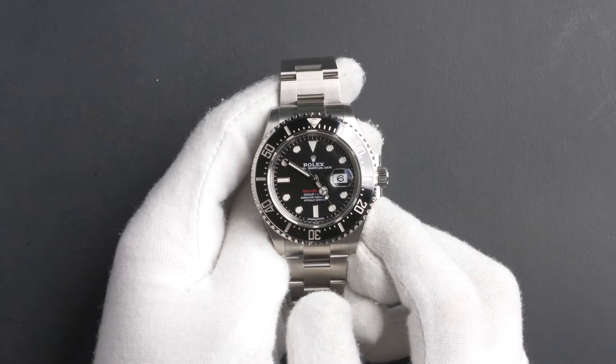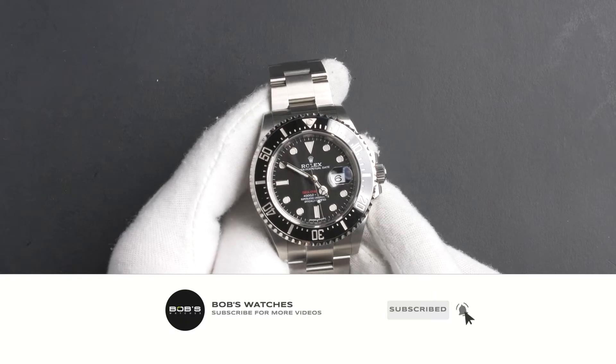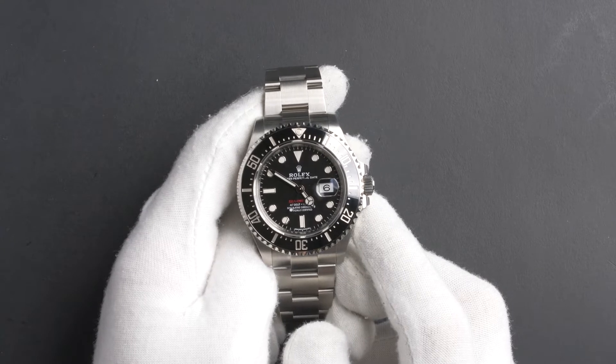Hello, welcome to Bob's Watches. Be sure to like and subscribe for more watch reviews. Today, we're going to be taking a closer look at a Rolex Sea-Dweller 126600.